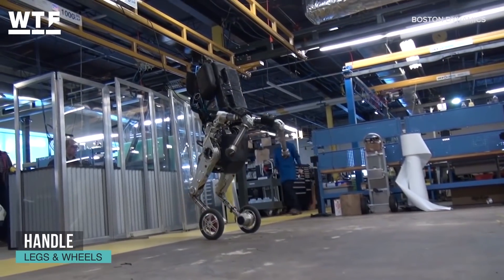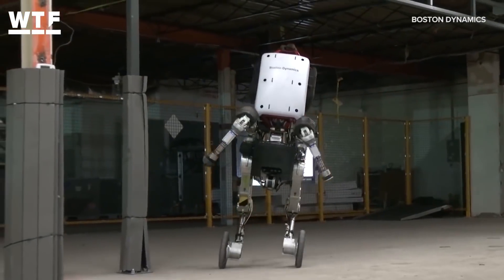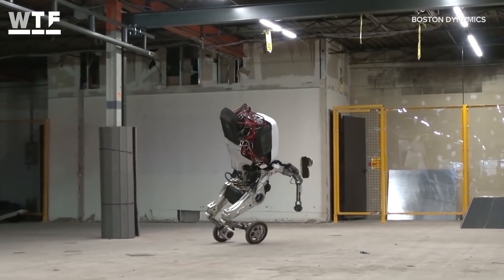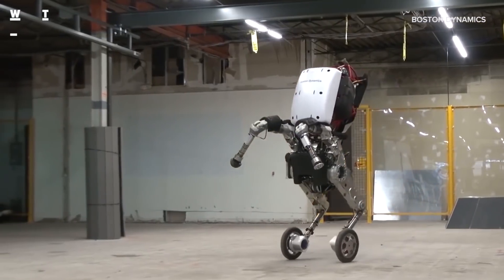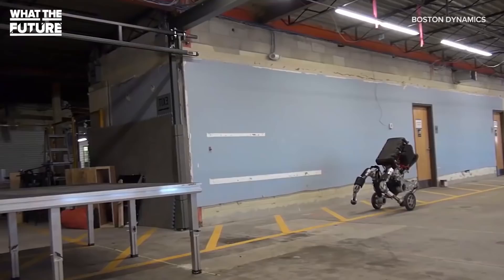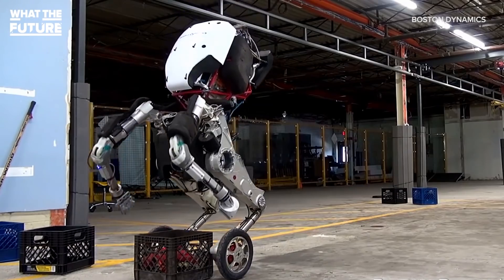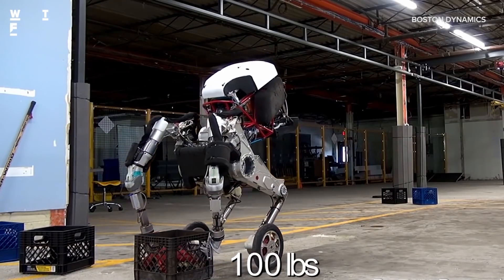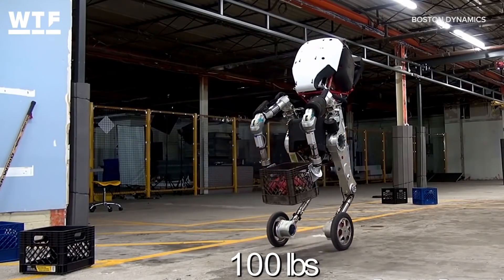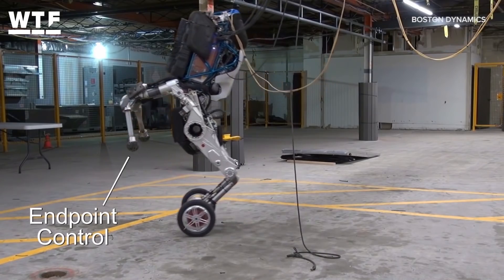Handle gets around on two legs and two wheels. Handle is a very agile and high-strength robot. Its wheels allow for high speeds and quick movements. It has the ability to jump over and even use objects like a table as a platform or track as it glides on its wheels, maintaining its balance. Handle's grips are great for picking up heavy objects and moving them around. Handle uses its handles for balance, as demonstrated here in this endpoint control demonstration.